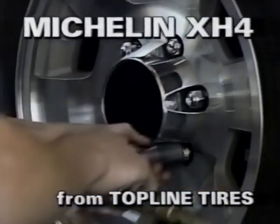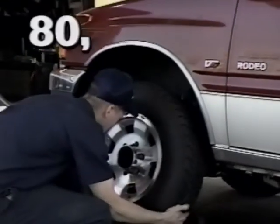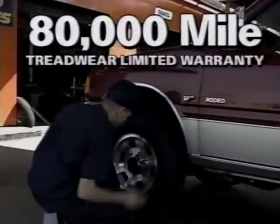But perhaps what gives the Michelin XH4 from Topline Tires the greatest value to you is that it's covered by an 80,000-mile treadwear limited warranty. That's something you just wouldn't get from an ordinary tire.